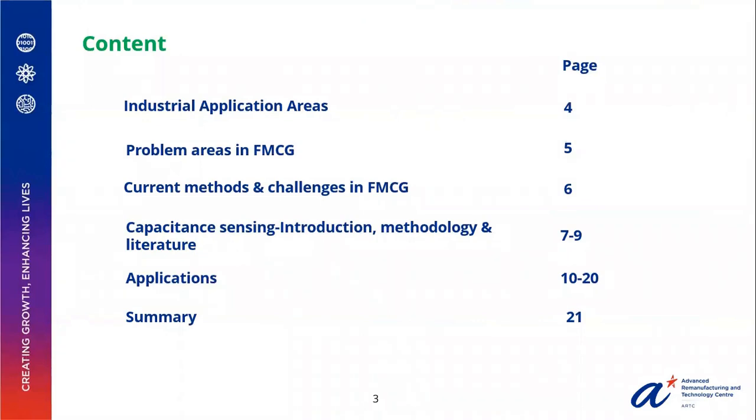Today's content involves industrial application areas, the problems in FMCG, the methods and challenges in FMCG, the proposed solution of capacitance sensing, some of the applications using capacitance sensing, and finally a summary of the results.